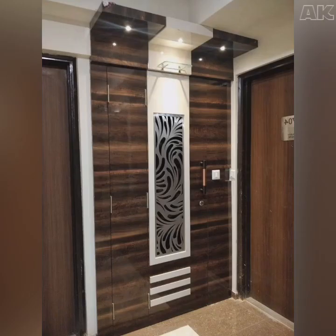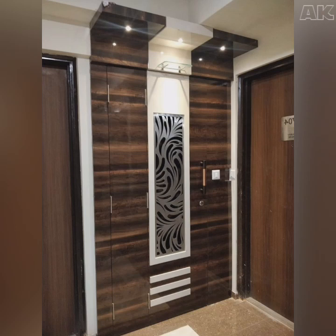Hi friends, today in this video we are watching the modern safety door designs for our house.